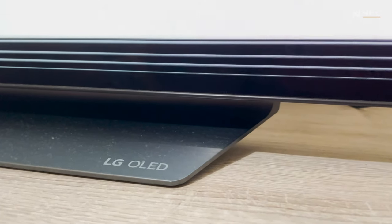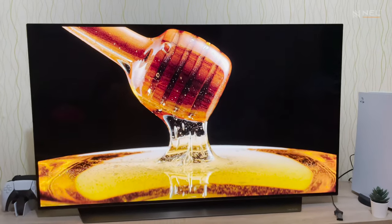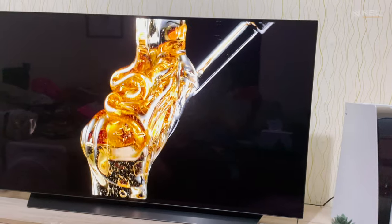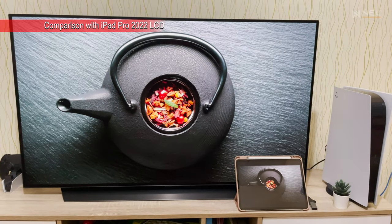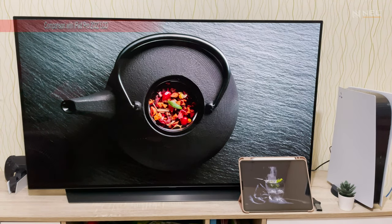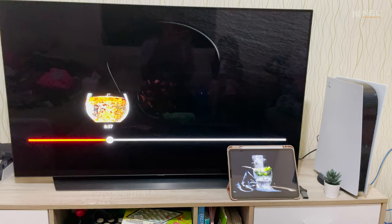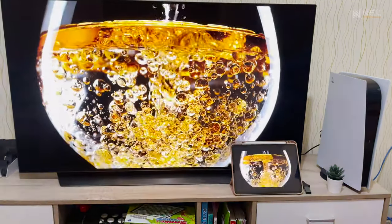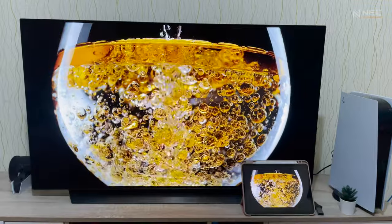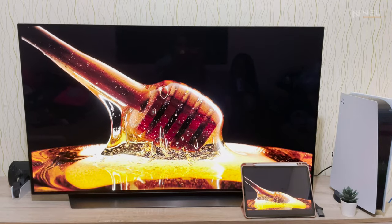So what is an OLED panel? It's a self-illuminating pixel that doesn't need any backlight, meaning it can display true blacks — unlike LCD panels that always require a backlight, resulting in a grayish or bluish black. And the colors — this video doesn't do justice on how beautiful the OLED panel is. You got to see it in person. I got so used to OLED now that whenever I go to the appliance store, all other LCD including QLED TVs look inferior.